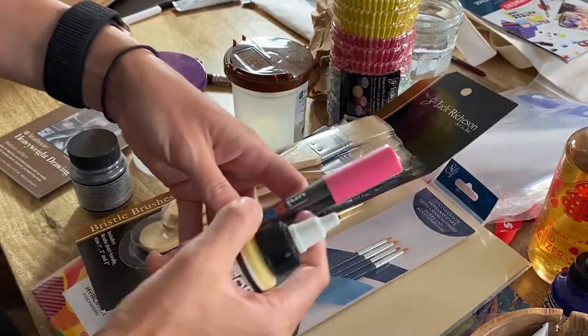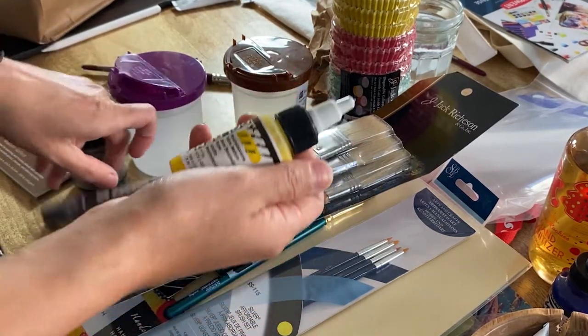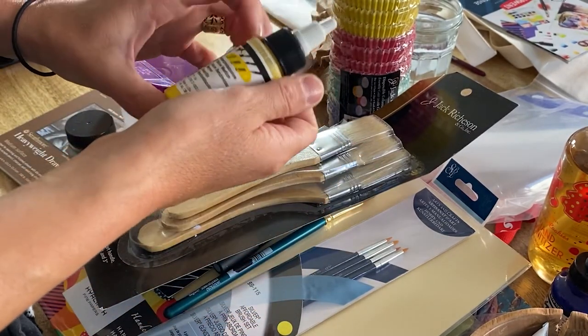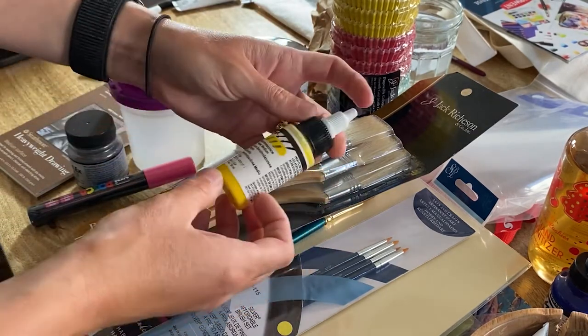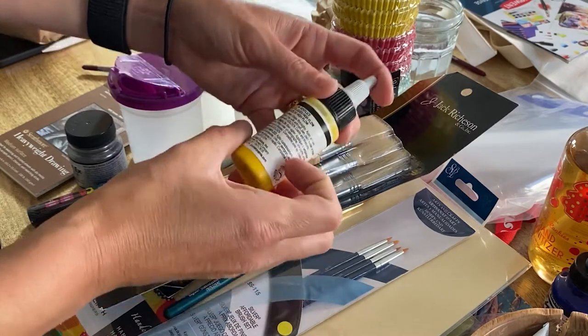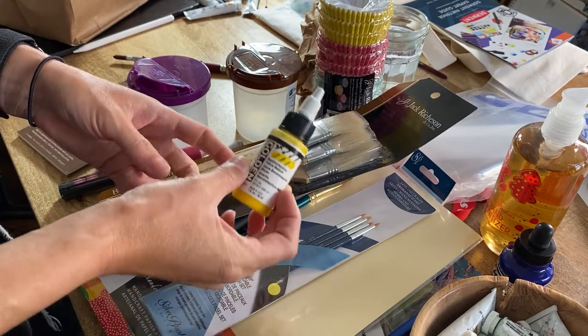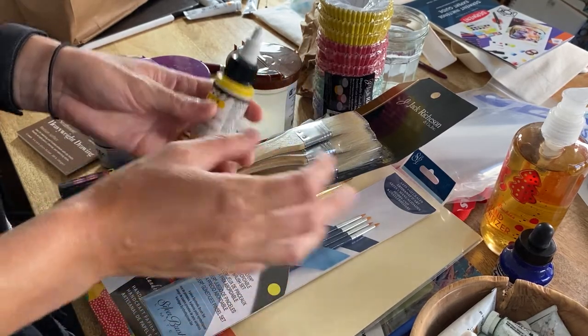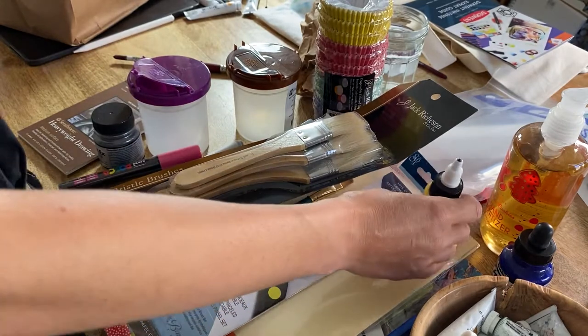A Posca marker — I definitely use these on skateboards. And then we have some yellow medium golden — it's like a liquid acrylic, I think. I've always wanted to experiment with liquid acrylics, using resin and doing some resin artwork. I've seen people do that online and that's awesome.